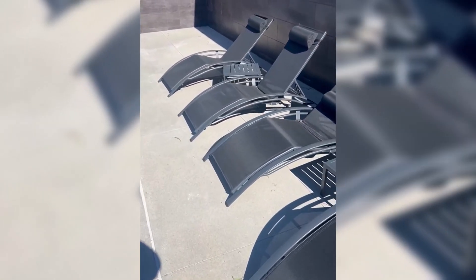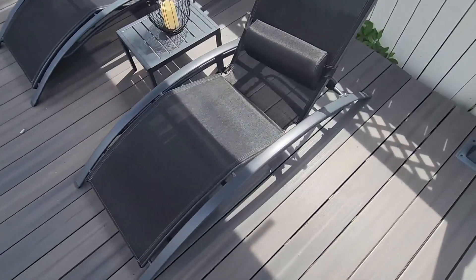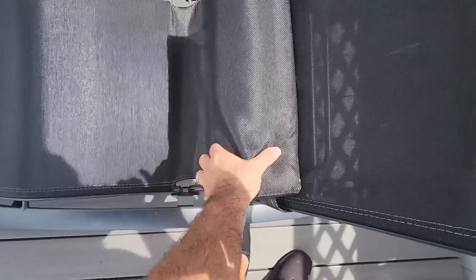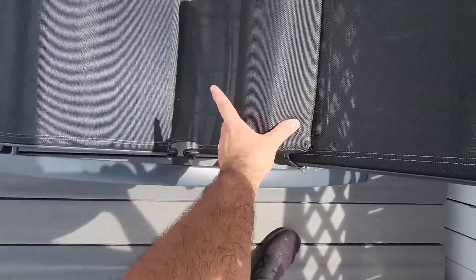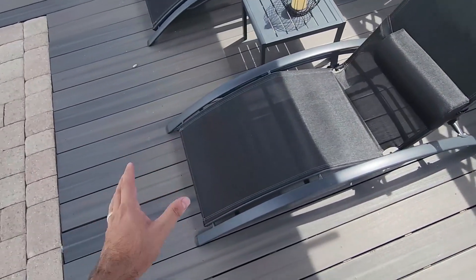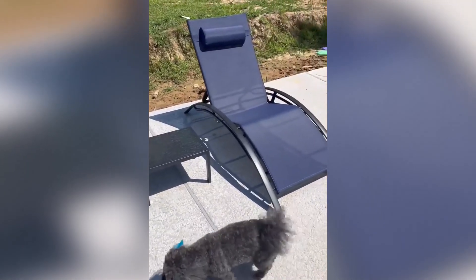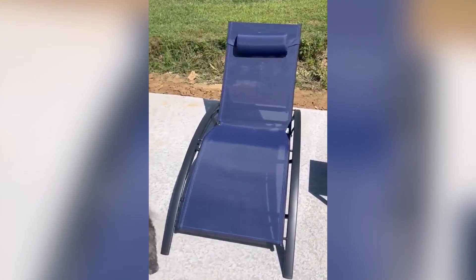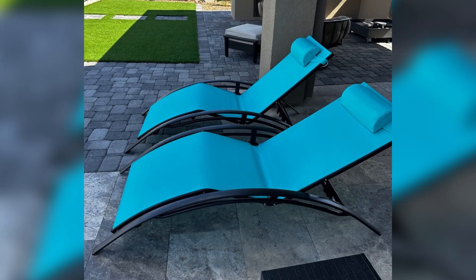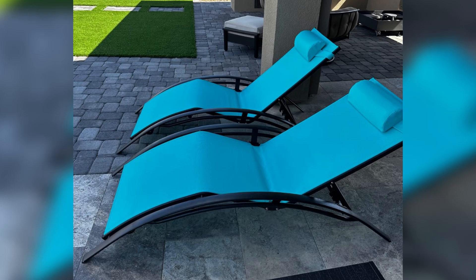Let's talk about the fabric — this is no ordinary material. These lounge chairs are crafted with high-quality textilene fabric that brings several advantages. First, it's highly breathable, so even on the hottest days you'll stay cool and comfortable. The fabric is UV-resistant, which means it won't fade easily under the sun, keeping your chairs looking fresh for years. It's also quick-drying and water-repellent, and durable and resistant to wear, so it won't easily lose shape or fray, giving you long-lasting comfort and style.